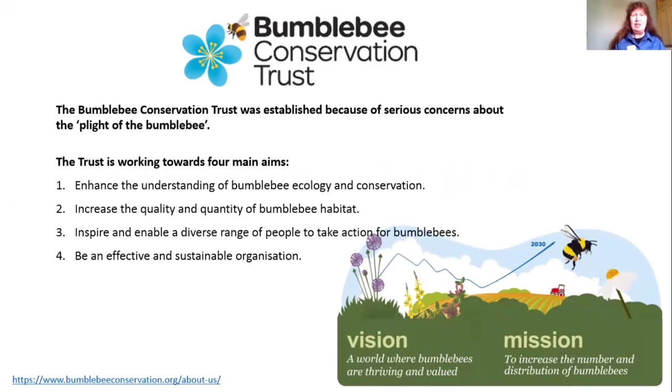Trust people are doing quite a lot of research to understand bumblebee conservation and ecology, because to improve things for bumblebees we need to understand exactly what they need in terms of habitat. The trust is working with various landowners to try and increase bumblebee habitat, and this is something which we can all do within our gardens. The mission is to increase the numbers and distribution of bumblebees.